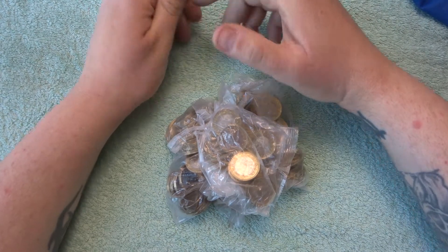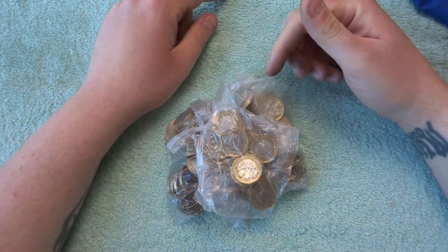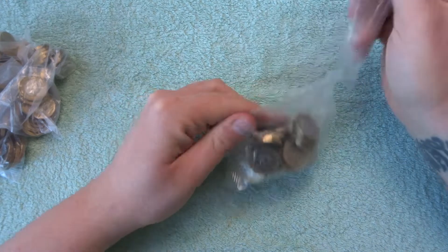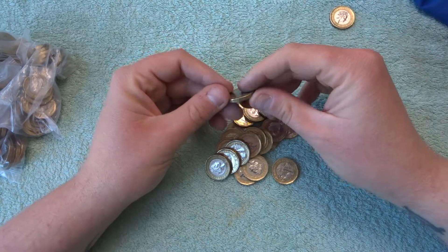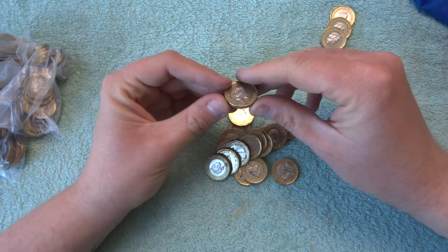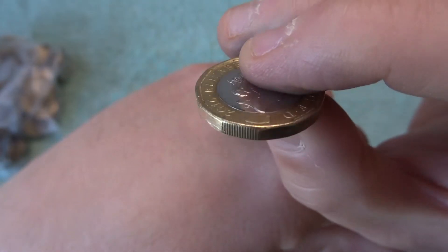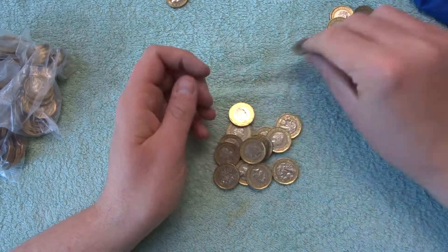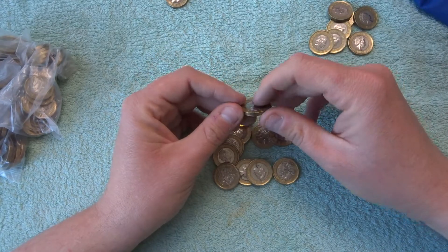Hey, what's up coin hunters and welcome to part something something of this search for the 2018 lefty one pound coin. We have been searching and searching — it could take ages. There's our first lefty and it's just a 2016. If we focus on the coin and then flick it up, you can see how the million is on the left — that's what a lefty is. So at least we got one if we don't find any more.